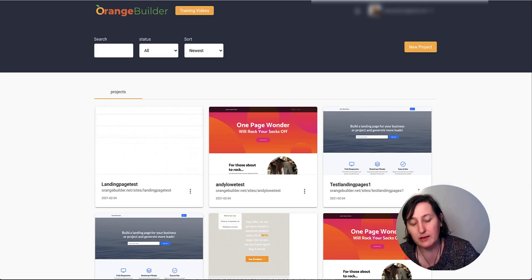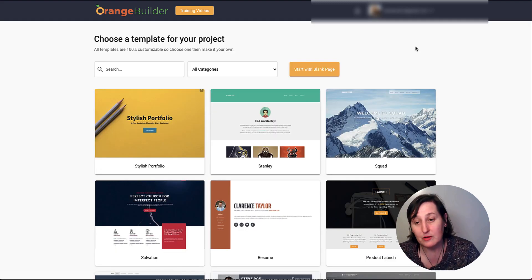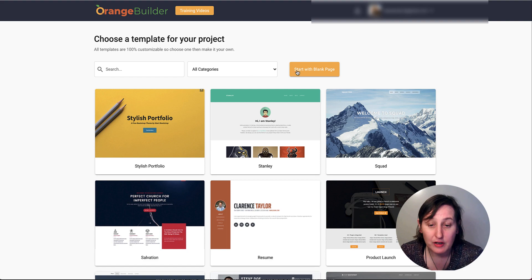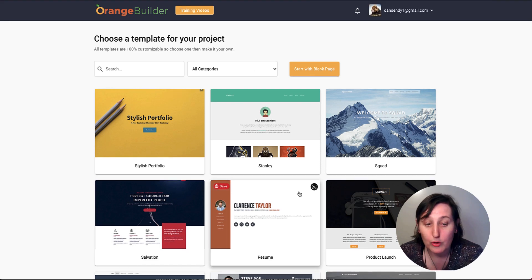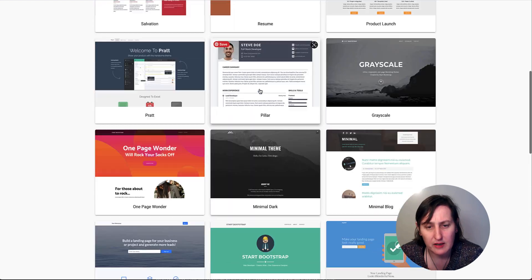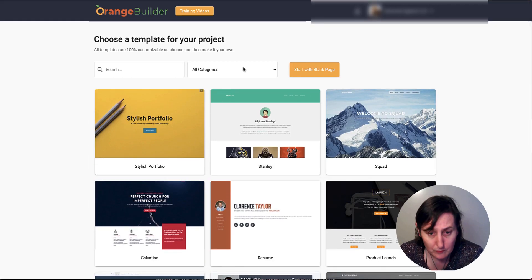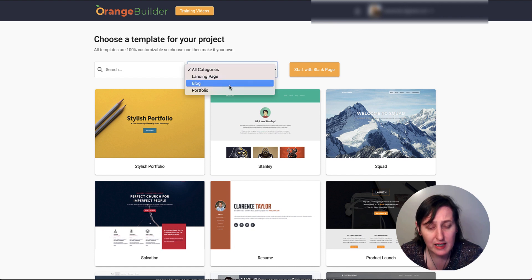So here we are back in the dashboard and from here you actually create your pages — you click New Product. So you select new product and you can either build a blank one or you can use the 30 templates that it comes with. These templates are being added as we try them, so if you click here you can select what you want.